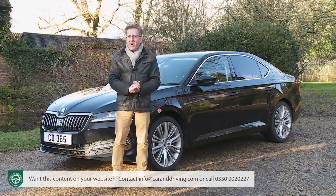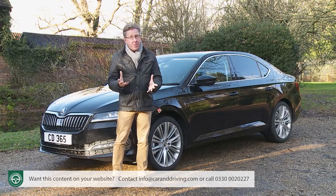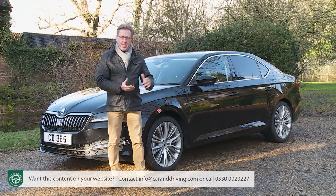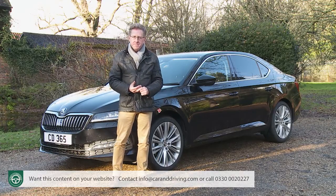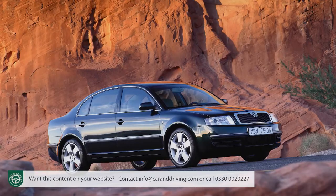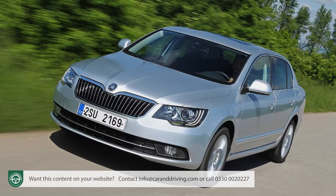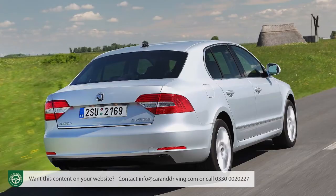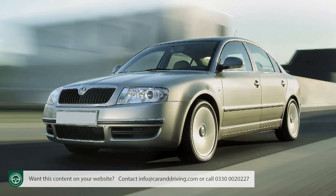In the pre- and post-war period, five different Superb models were produced including a limousine and a convertible as well as the staple saloon, as part of a production run which lasted until 1949. All were gracefully styled too, justifying a name borrowed from the Latin superbus, meaning proud or stately. It would be a long time before the brand would bring us another Superb-badged model that would again truly justify that terminology.